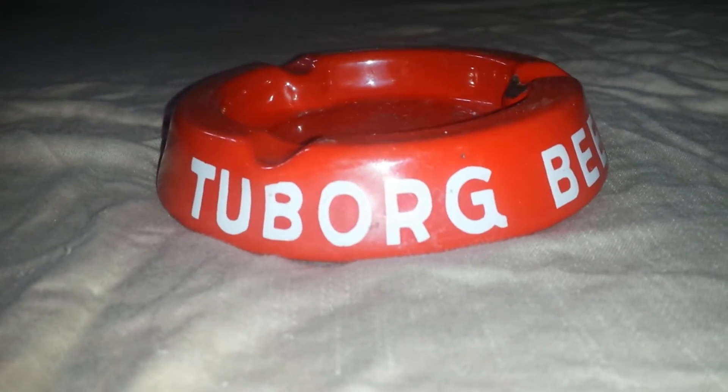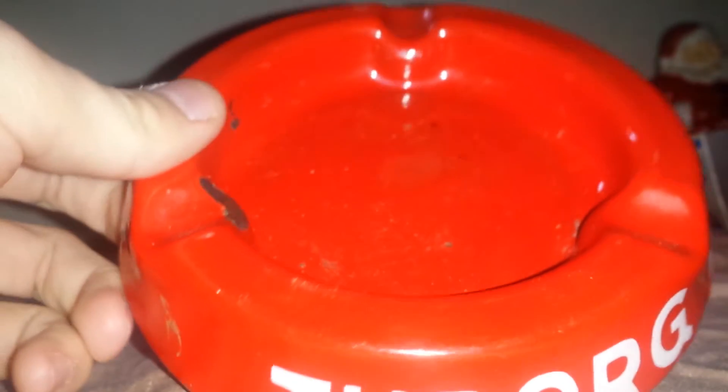These don't really sell for much at all, but I just thought it was neat. It's a metal — I don't know if it's pronounced Tuborg or Toborg — beer ashtray. It's made of metal, and if we look on the bottom here it's marked made in Denmark. I hope it will sell because it's metal and I don't see very many metal ashtrays out there.